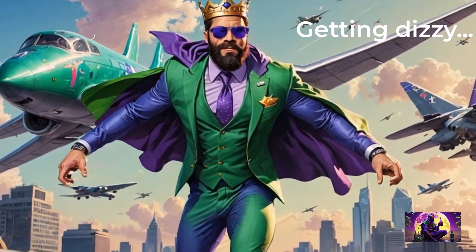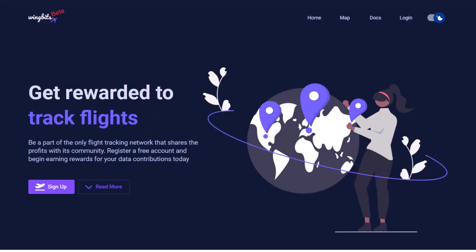How about knowing, but also earning for it? Well, introducing WingBits — a DePIN project aiming to monitor the sky for planes and monetize the process.